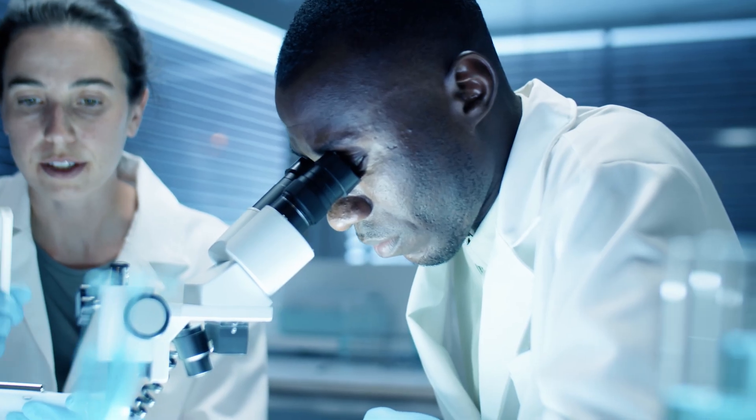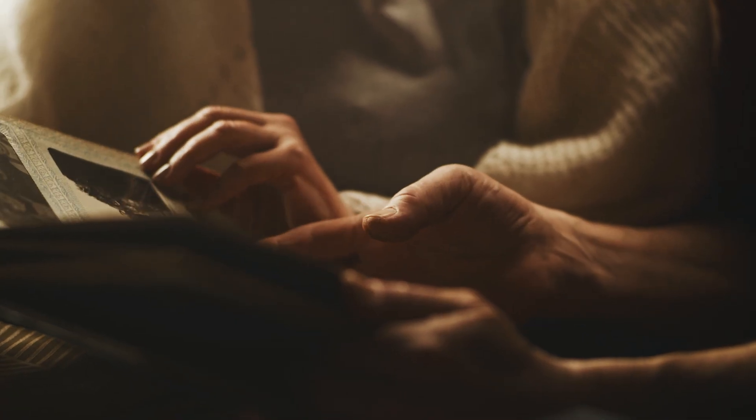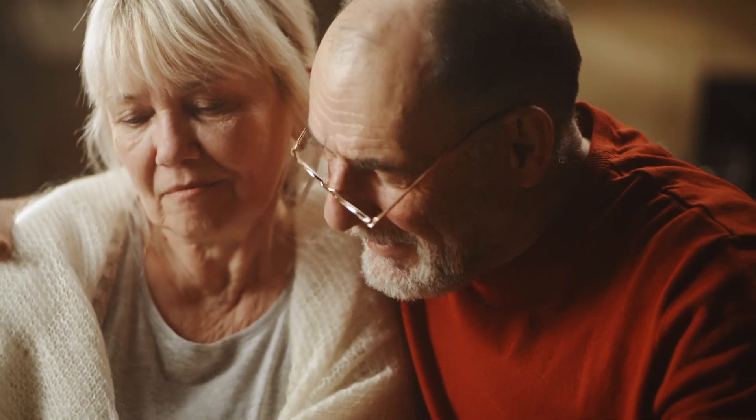At Thalion, we use these engineered lenses — minimal cells and thoughtfully upgraded models — to uncover aging's hidden rules. The aim is simple: understand the mechanisms deeply enough to imagine a healthier old age for everyone.